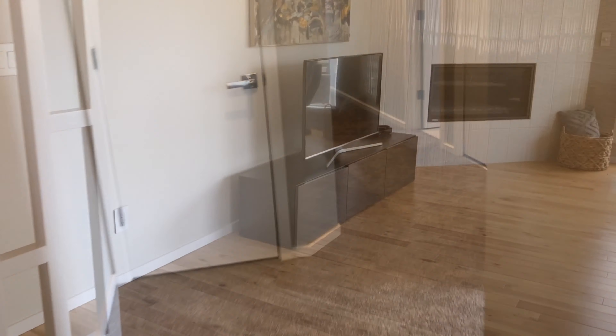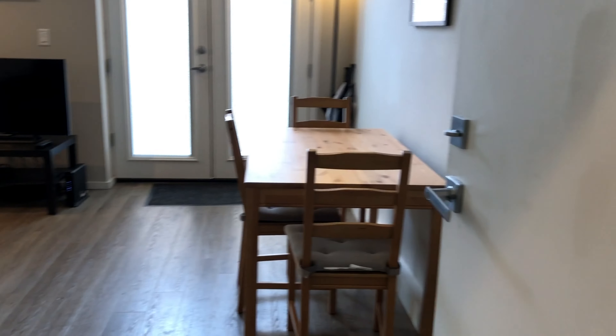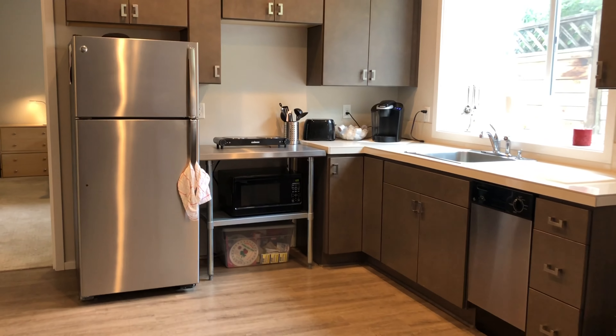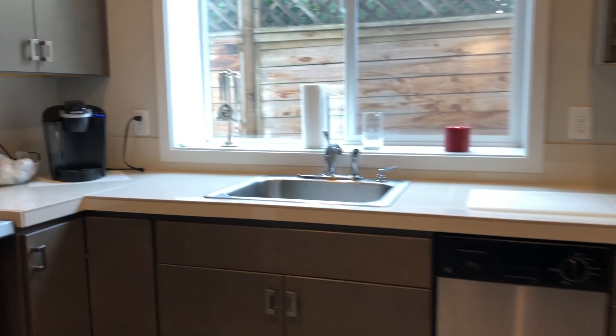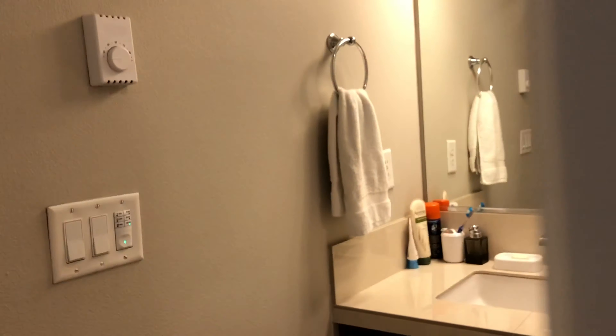Okay, let's go check out the guest suite. This would be great for family members or an Airbnb rental. You can see there's a separate entrance. Full kitchen — well, there's a cooktop, microwave, fridge, dishwasher, but no range. Bedroom, good size closet, washer dryer, and bathroom.